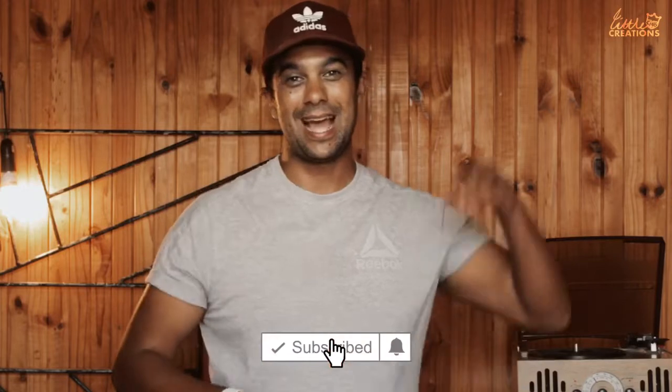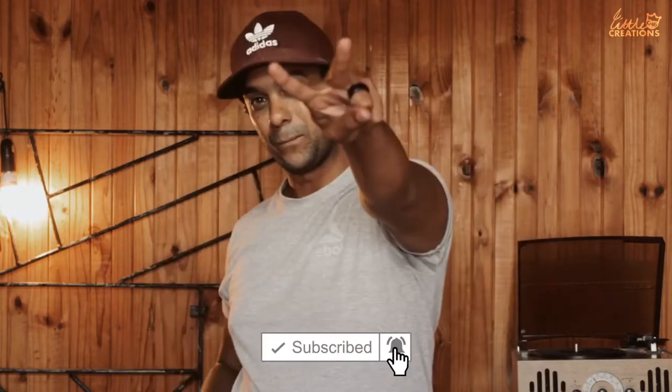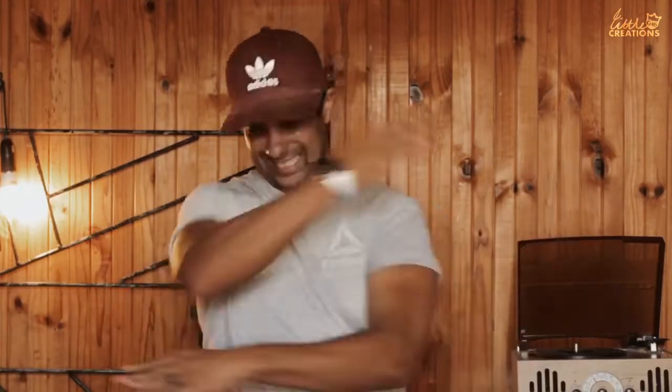That brings me to the end of this part of the content. If you'd like me to do any future content with regards to ProMovie or how to use the settings, give me a comment below and let me know. I'll be happy to share future content on some of the apps that I still use. Don't forget to like, subscribe, and hit the notification bell below if you want to see any future content. I will see you in the next one!